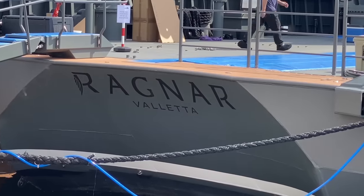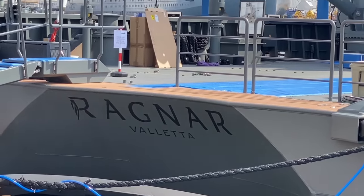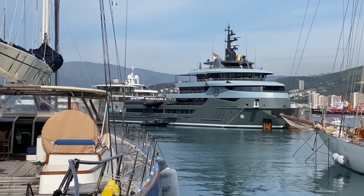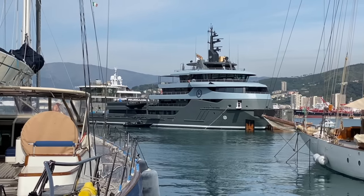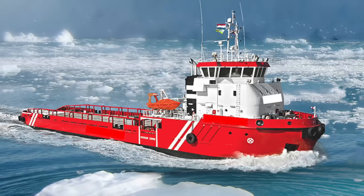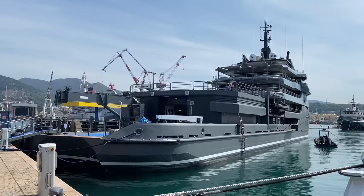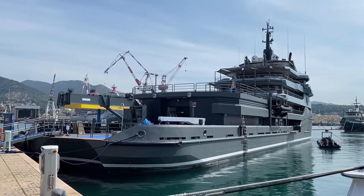You might recognize this if you're keen on explorer vessels — this is Motor Yacht Ragnar. This started off as a multi-purpose support vessel. The owner wanted a vessel that could go anywhere, so in comes this vessel — well, technically it was a vessel called MV Sanneborg, a multi-purpose support vessel for the fossil fuel industry. He decided to convert it rather than build something from scratch.